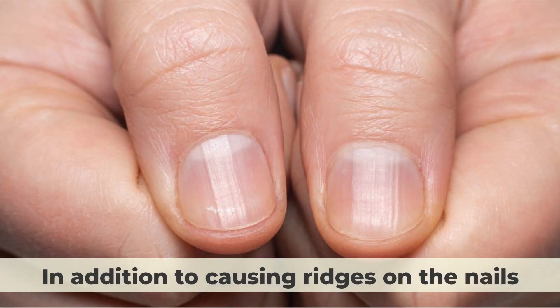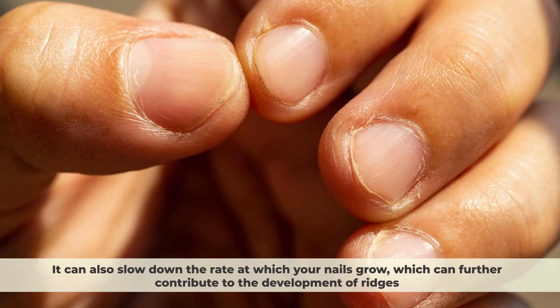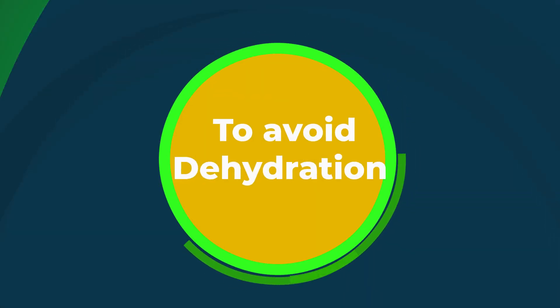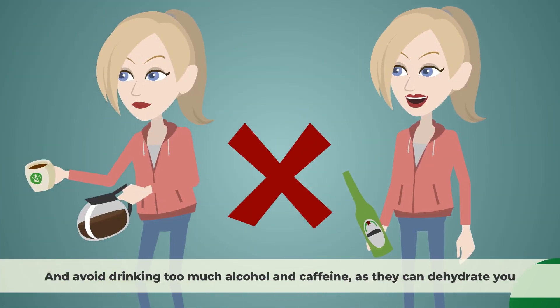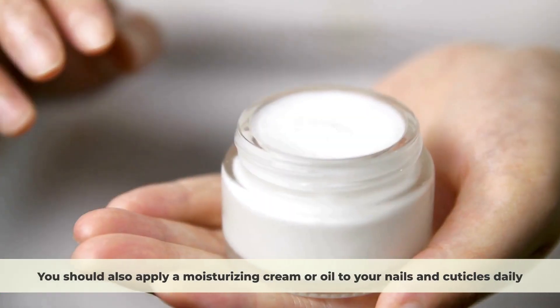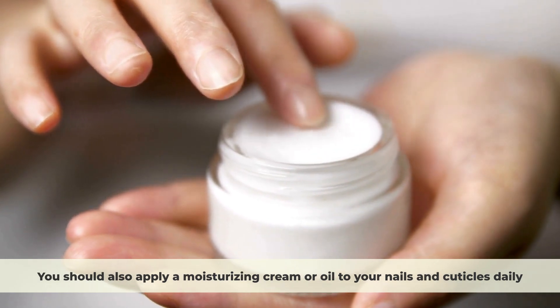In addition to causing ridges on the nails, dehydration can also cause the nails to become discolored and cracked. It can also slow down the rate at which your nails grow, which can further contribute to the development of ridges. To avoid dehydration, you should drink at least eight glasses of water a day and avoid drinking too much alcohol and caffeine, as they can dehydrate you. You should also apply a moisturizing cream or oil to your nails and cuticles daily.